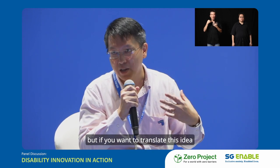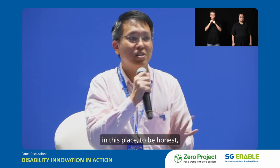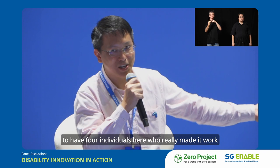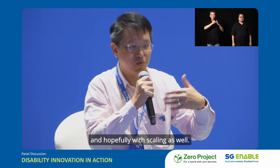It's very easy to have an idea, but if you want to translate this idea into something very tangible, something that delivers an impact to a person with disabilities, I would say it's not very easy. On this panel, we're very happy to have four individuals who really made it work through their efforts, bringing an idea from conceptual to implementation and hopefully with scaling as well.